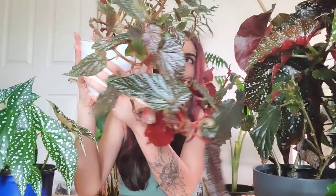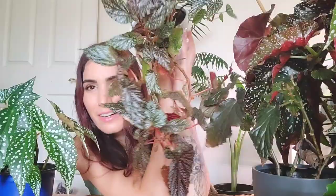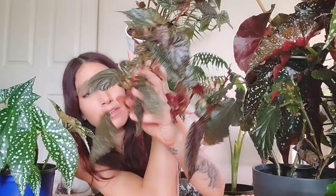This one is my Begonia Benigo Pink. I picked this one up probably at Lowe's or Home Depot on clearance, and she has just grown like out of control. I almost kind of like her trailing like this — I don't know, what do you guys think? Should I let this begonia trail? The leaves don't come in as big, but I think she kind of looks cute as a trailing plant, so I haven't cut her back. I've just let her do her thing.